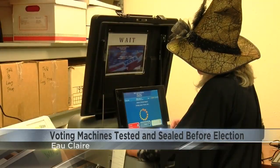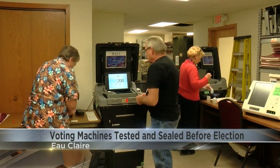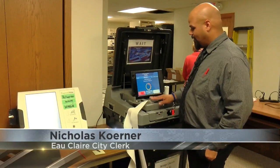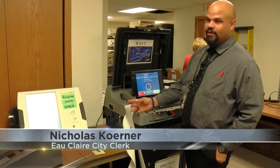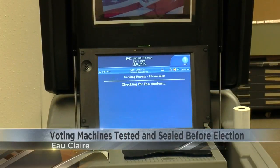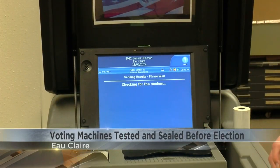Results are processed and printed on site to be checked. We've already run our sample deck of ballots through the machine and right now it's printing up the results for us to compare to the results that we expect. They are very precise machines and they always produce results based on what we put in.